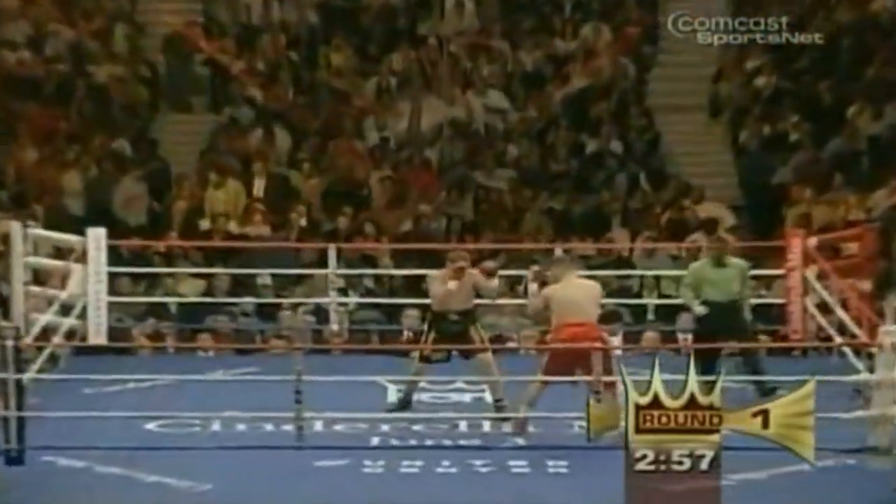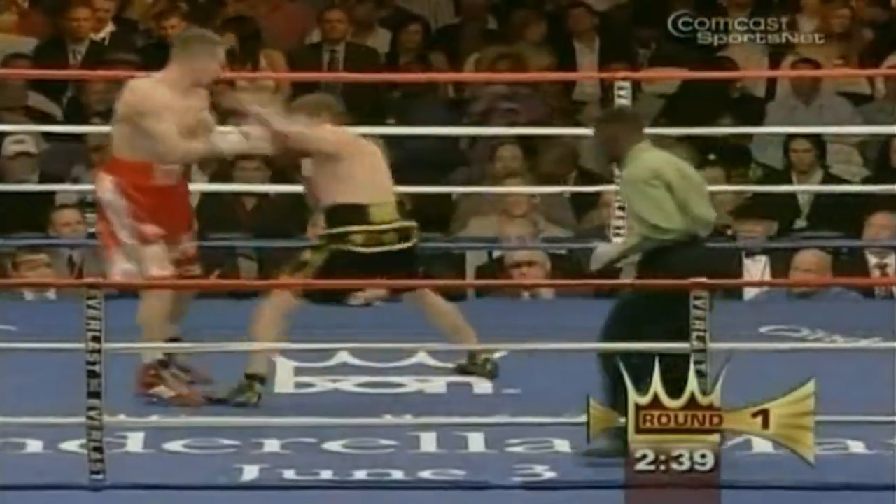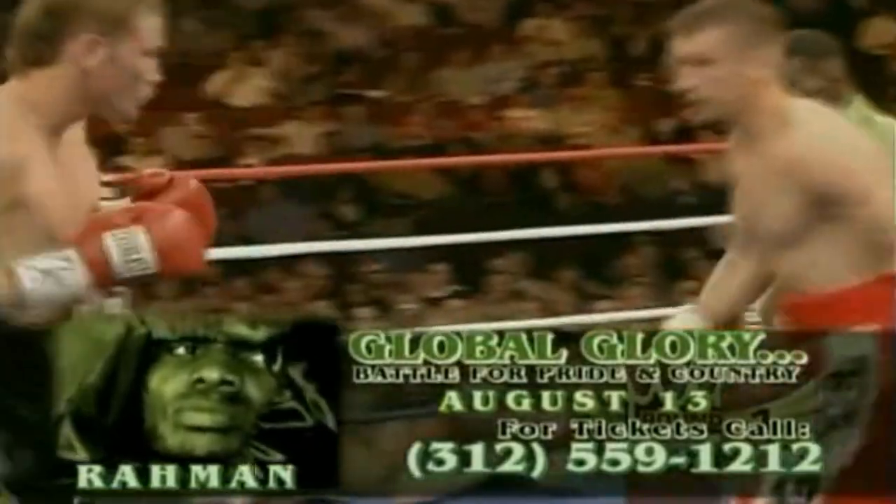20 knockouts and 28 wins, so Briggs will have to be cautious early. Briggs is very strong with both the hook and the right hand. In the WBC Interim Heavyweight Championship.